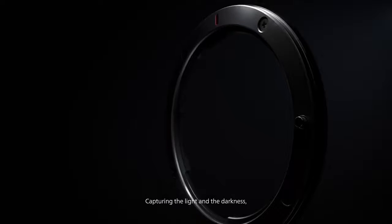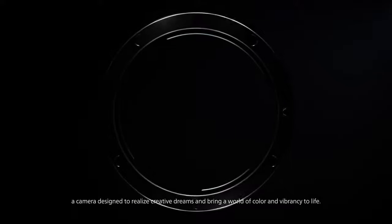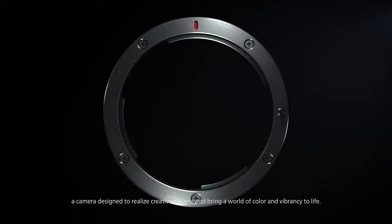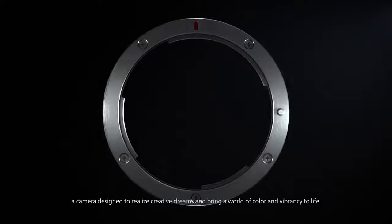Capturing the light and the darkness. A camera designed to realize creative dreams and bring a world of color and vibrancy to life.